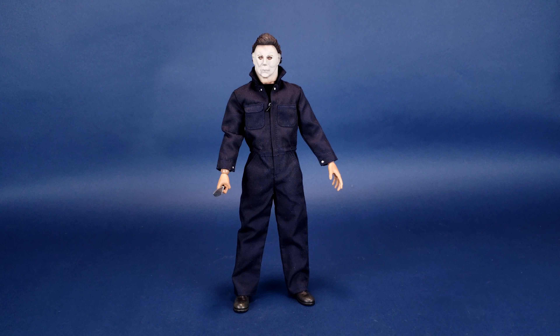People have still been on the fence as to whether this was the definitive Michael that they wanted to pick up. I just want to express that the figure for being $120, the fact that you're getting the head sculpt that you are and the coveralls, I think is the price of admission right there. Whether you feel the need to change the body down the road or keep the stock body underneath the coveralls, I still think bang for your buck the stuff Trick-or-Treat is putting out at $120 is still unbelievable.